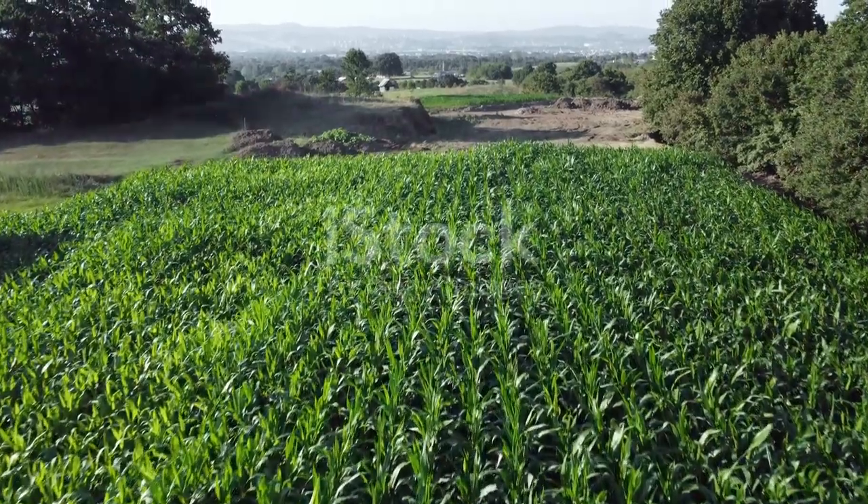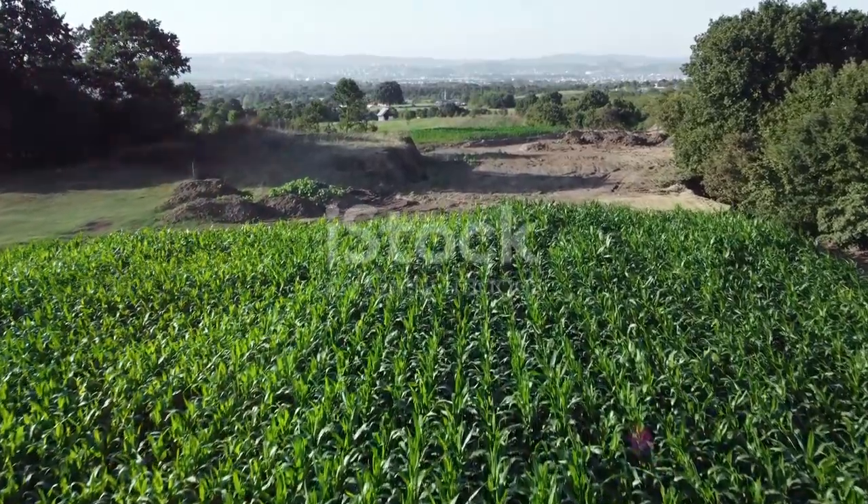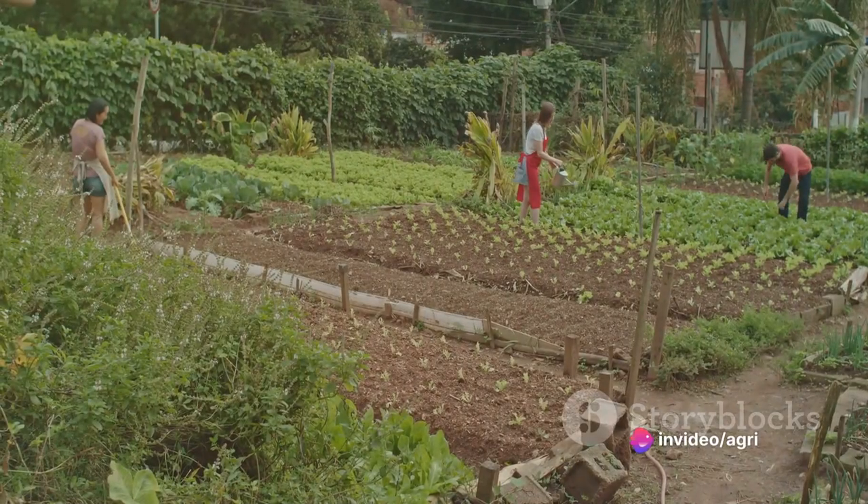Enhancing resilience to climate change is about preparing for the unexpected. It means creating farms that can withstand extreme weather, from droughts and floods to heat waves and cold snaps.